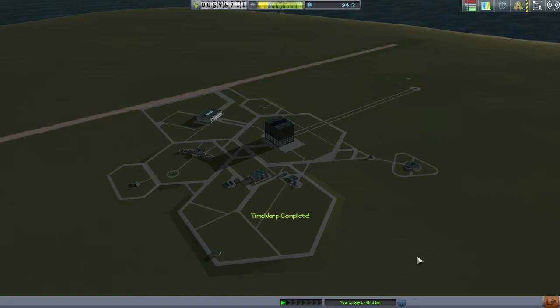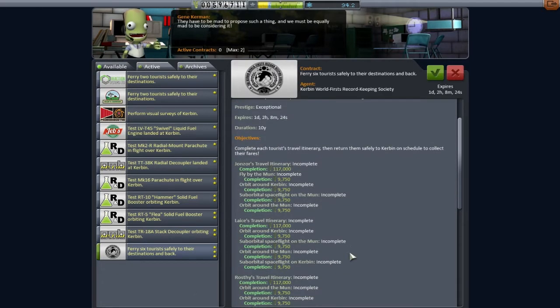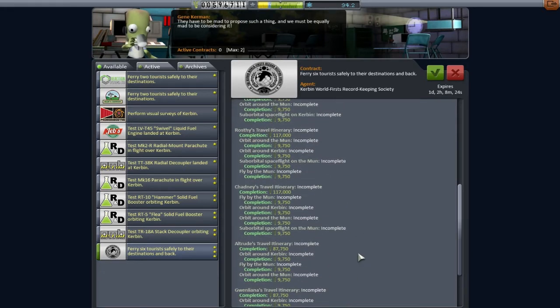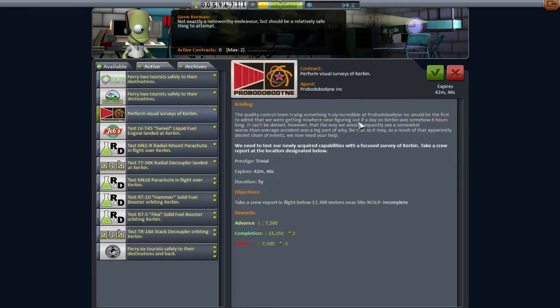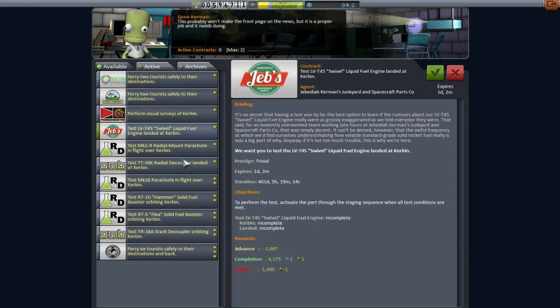Today's episode was supposed to be about the hard choices between going to the moon for reasons of science, or like crash commercialism and doing tourism. But if we come in to see Gene, we don't actually have a contract to go to the moon. Well, we do — we've got this 'fly the tourists on a suborbital around the moon', but they want six tourists to do stuff and I'm so low on technology, so that's really not what's going to happen. What we're going to do is this visual survey here and maybe some of these landed at Kerbin tests.